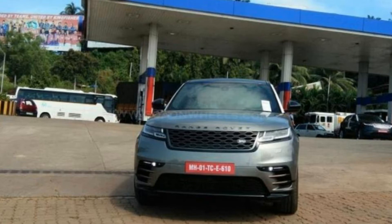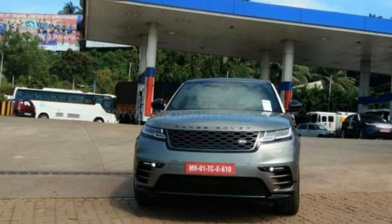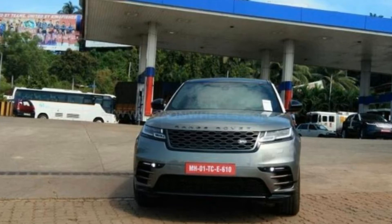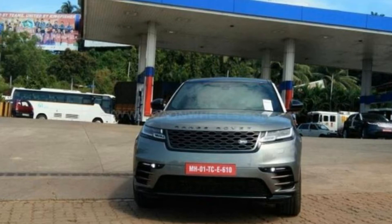Land Rover India has already started accepting bookings for the new Range Rover Velar, and while the carmaker was supposed to announce the prices in October, it now looks like the price of the SUV will be revealed at the launch itself.